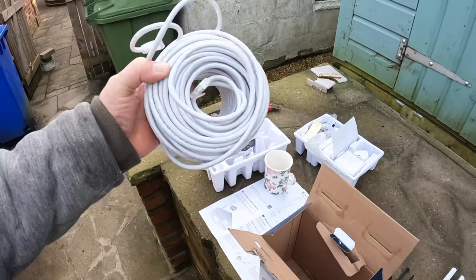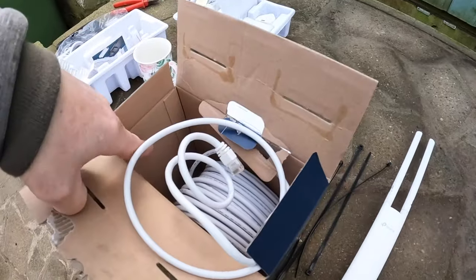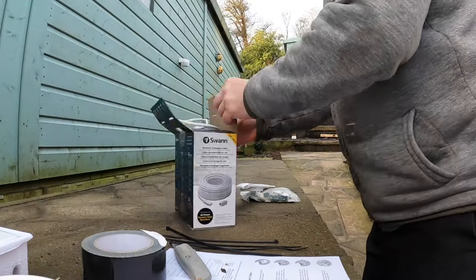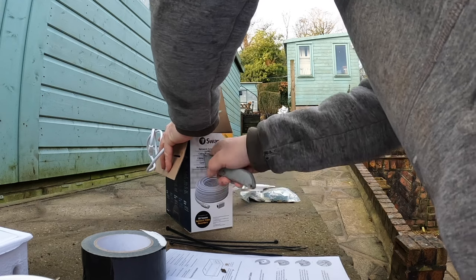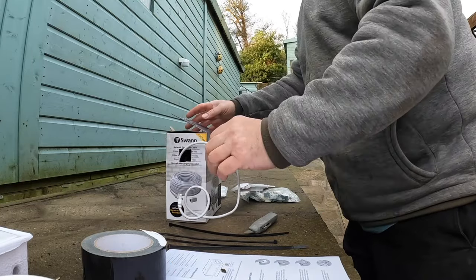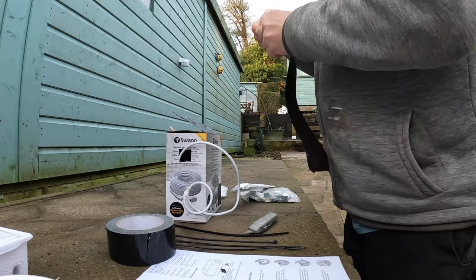I've unwrapped the cable and because I don't want it uncoiling, I'll stick it in the box. I'll cut myself a little hole in the side down there, feed that through, sellotape the top back together and then it'll just pull out like a cable reel. Tip of the day number one.